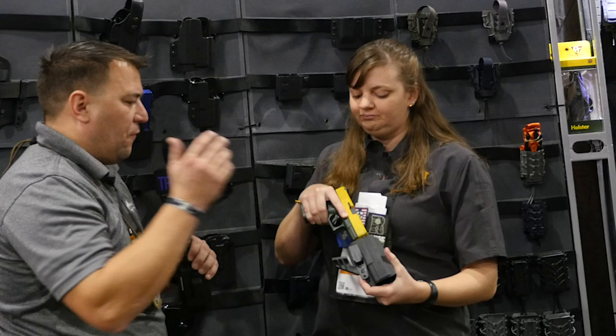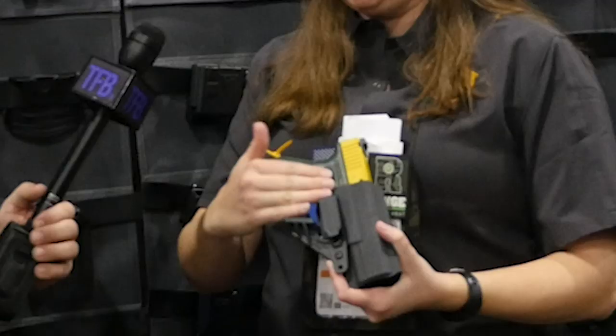The other great thing about this holster is it's tuckable. So if you need to tuck your shirt in, you can actually tuck it in over the kick, over the gun, and underneath the clip and you're good to go.